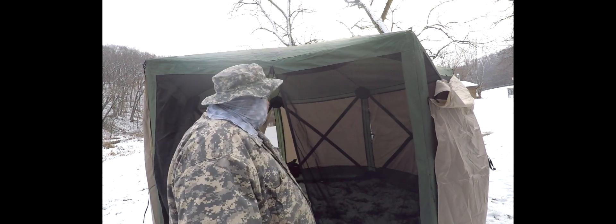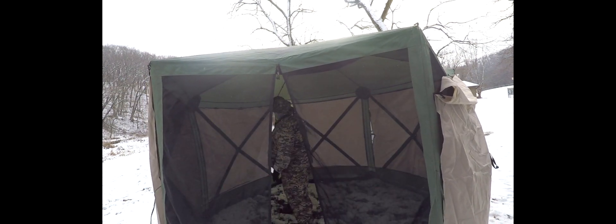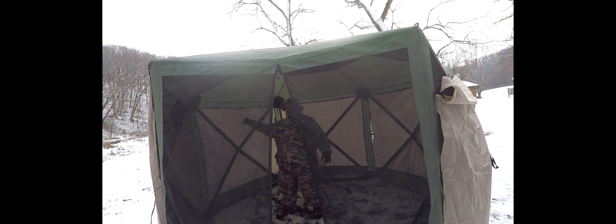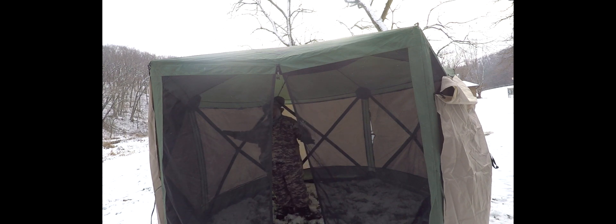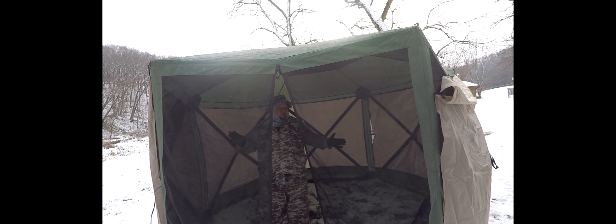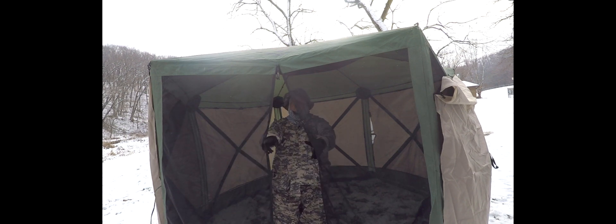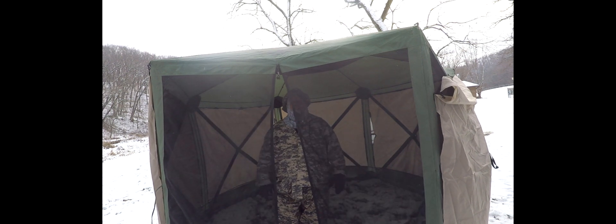I think it'd also be a nice place just to sit. Each of these panels is velcroed and has hooks, so if I want to take one down so I can look at the stream, or take one down so I can look at the stars, I can do that too. I'm probably going to turn the doorway toward the creek and have that as our view. You can put a panel over this too, but it's a little bit harder.